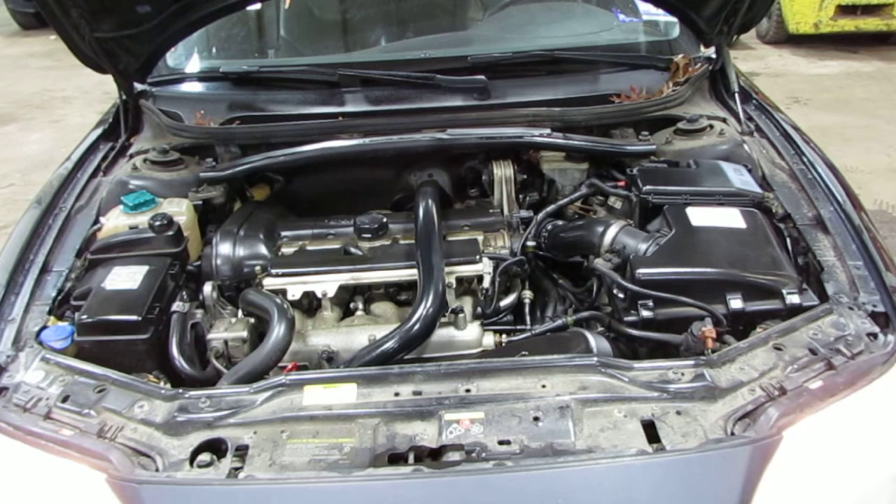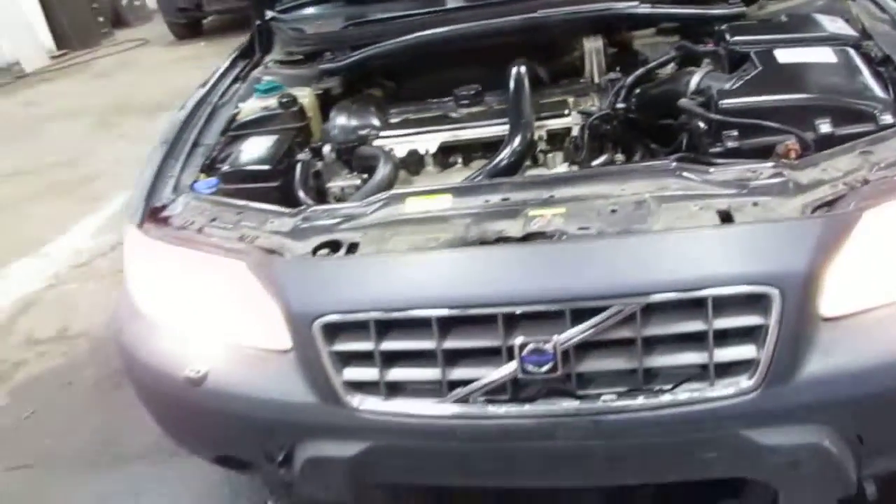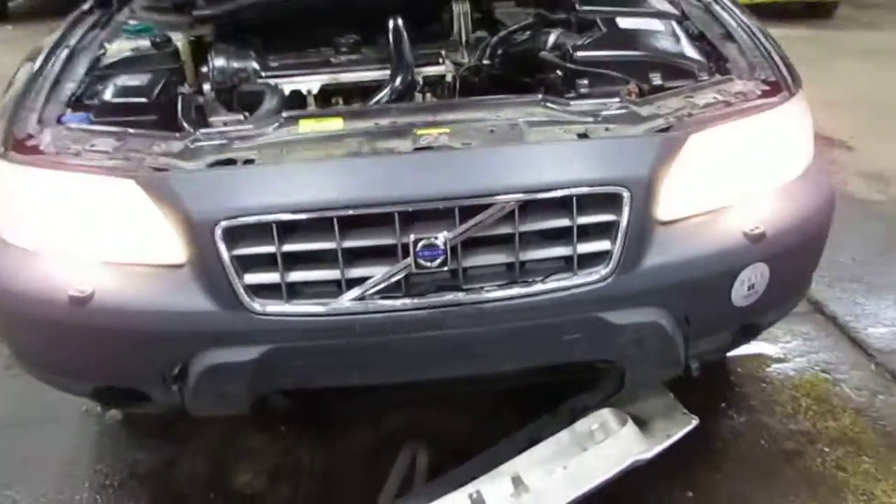The vehicle does currently only have 136,000 miles. This vehicle was purchased locally through one of our auctions through a minor front and rear collision.